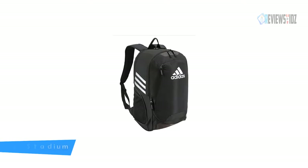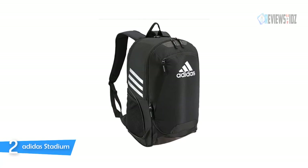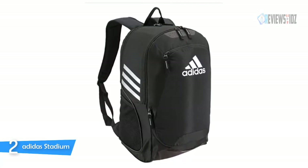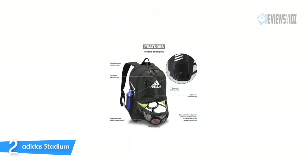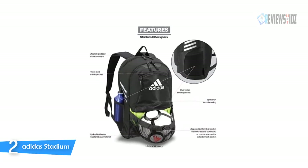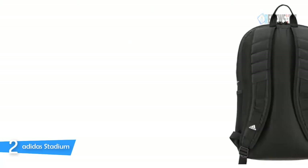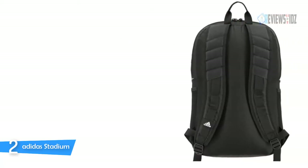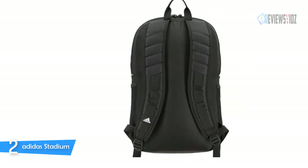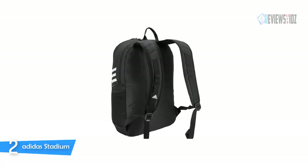Number two: the Adidas Stadium 2 Backpack. The Adidas Stadium 2 backpack is great — you'll love the front pocket net for a soccer ball, with lots of room for gear and water bottles inside. It has a clean compartment and looks very sleek on the outside. It features ultra-wide padded shoulder straps and a back panel to keep you comfortable. It is made from extra-durable ripstop fabric with up to three spaces for your team branding. It has a HydroShield water-resistant base and is 100% polyester, with dual water bottle pockets and a zippered tri-color lined media pocket.